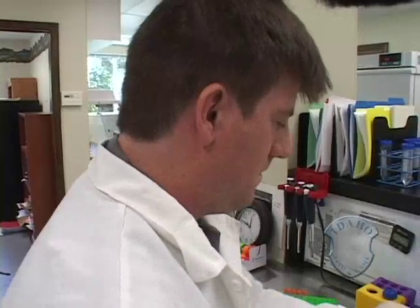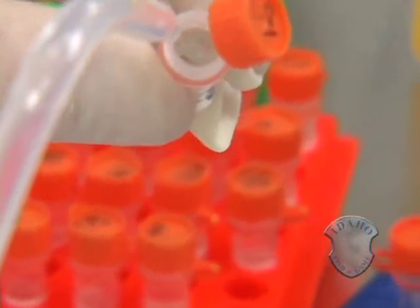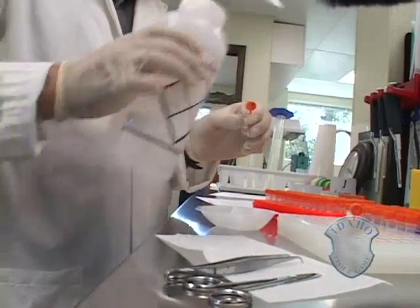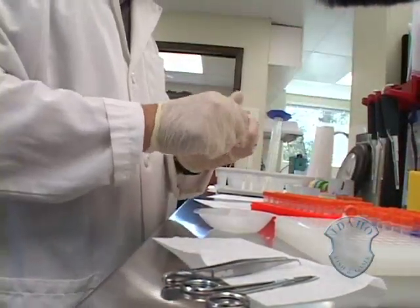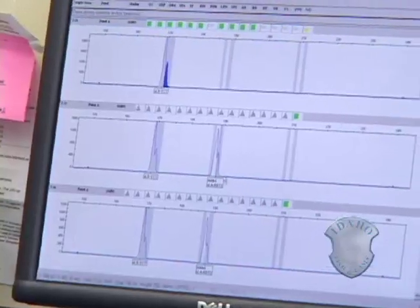Genetic researcher Matt Campbell explains why this is a threat to Idaho's native fish. When you get a juvenile produced from mating between rainbow trout and cutthroat, oftentimes we think we have an individual that's not really suited to either one of the environments of its parent species.